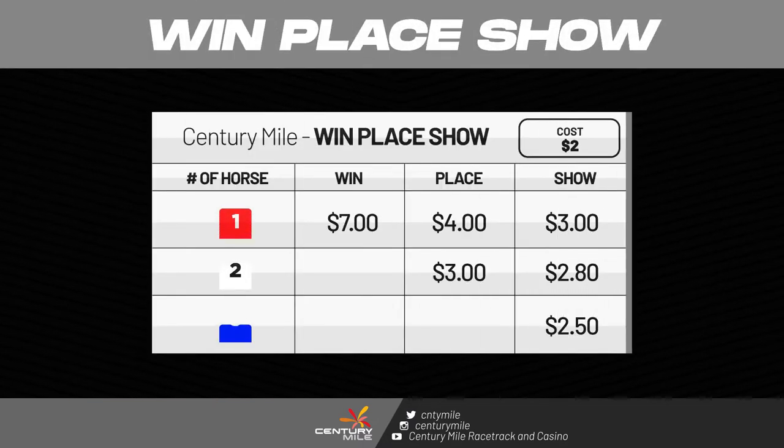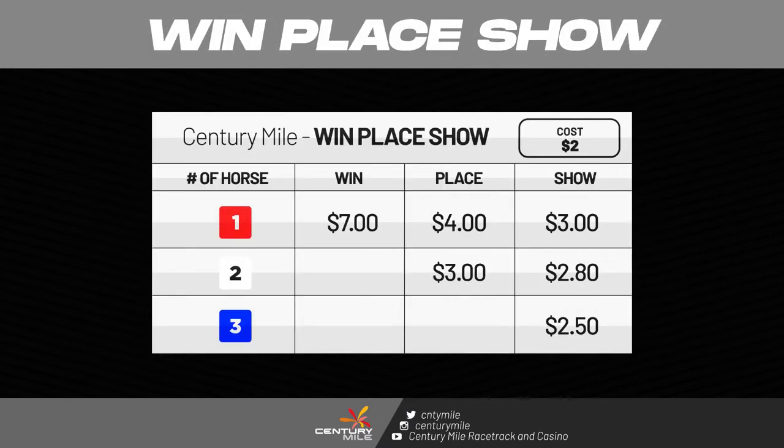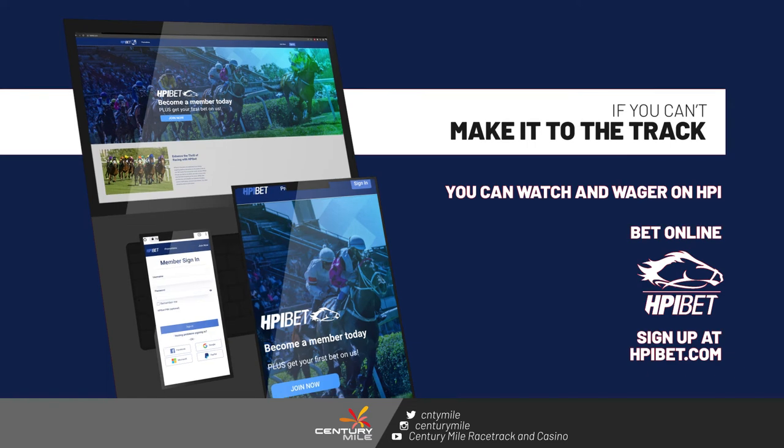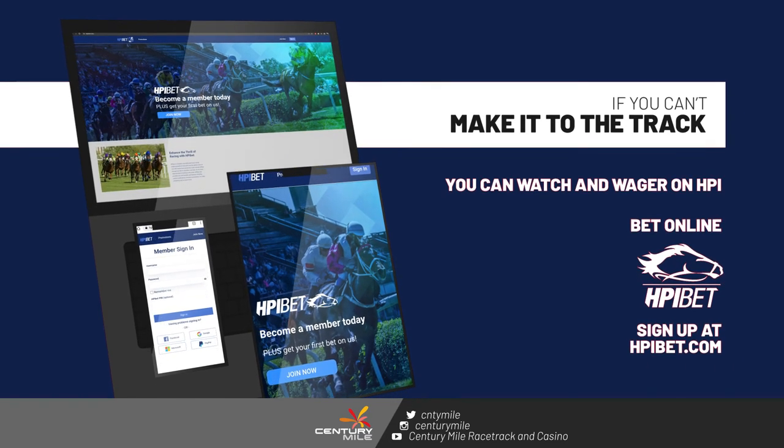A win bet will pay higher but has a greater risk, while the show wager returns a lower payout but offers a better chance of winning. If you can't make it to the track, you can watch and wager on your phone, anytime, anywhere.